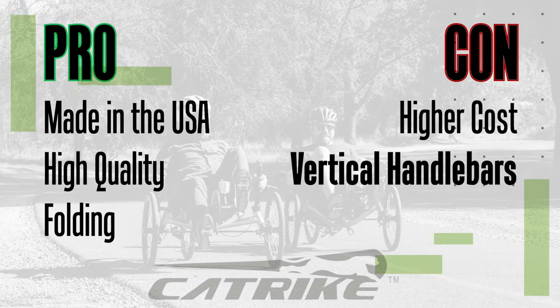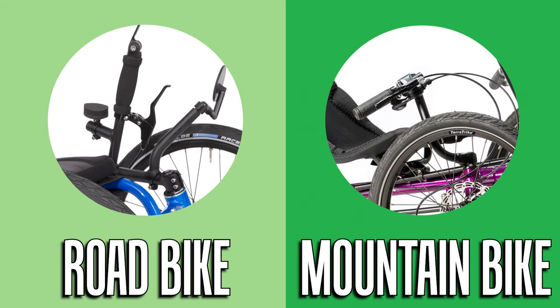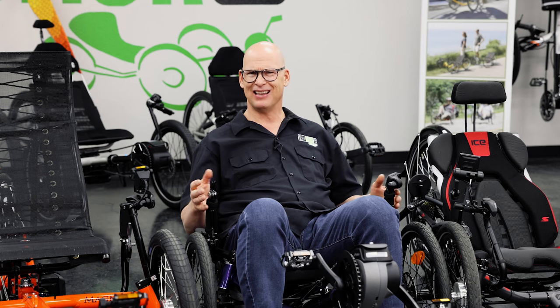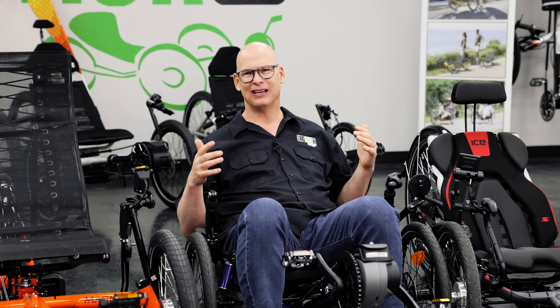The next con: CatTrike uses road bike style steering versus mountain bike style steering. Some people prefer mountain bike style and some prefer road bike, so that may or may not be a con for you. As for a third con, it's hard to think of one — they just make awesome trikes.